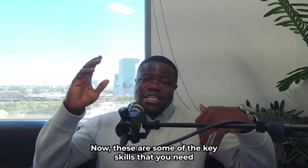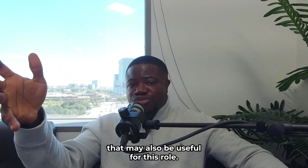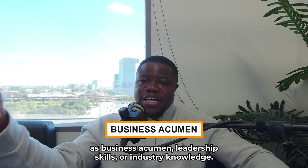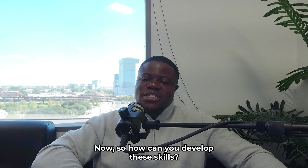These are some of the key skills that you need to be a GRC Consultant. Of course, there are other skills that may also be useful for this role — there are tons of them — such as business acumen, leadership skills, or industry knowledge. So how can you develop these skills?